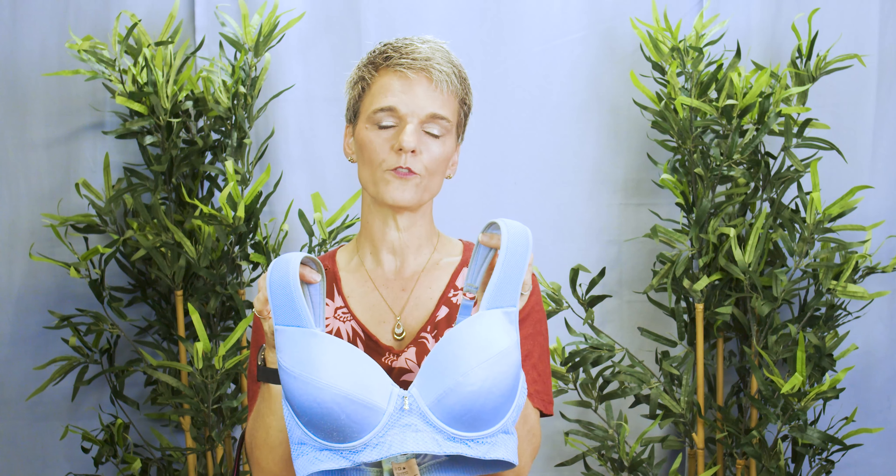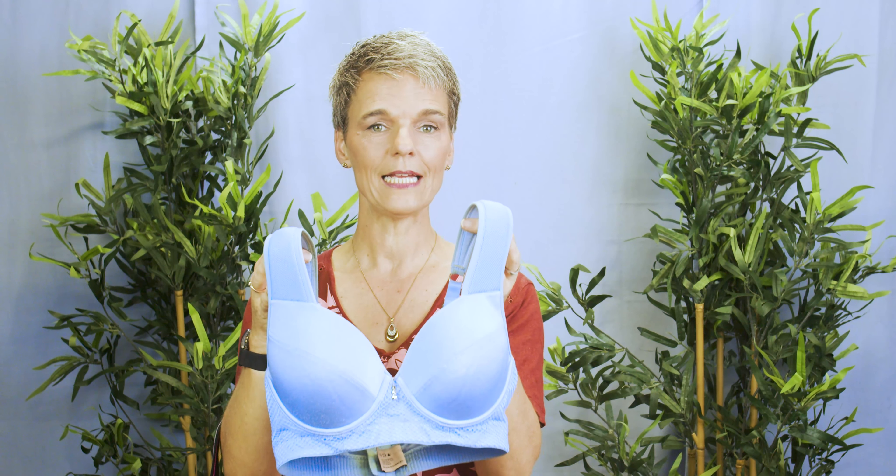The Amsterdam bra is slightly more oval and slightly more to the side — that's the difference between the Athens and the Amsterdam. The Amsterdam bra is available in cup sizes B, C, D, and double D.